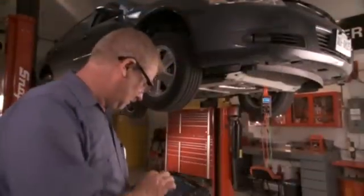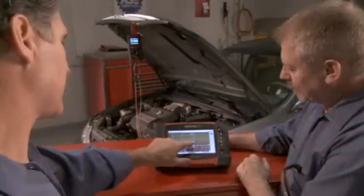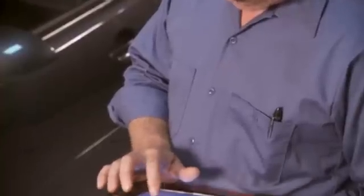Verdict — a tool as capable and decisive as you are. Tell your Snap-on representative to put Verdict in your hands today.